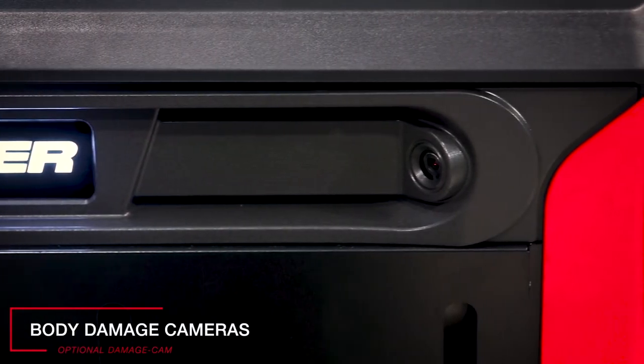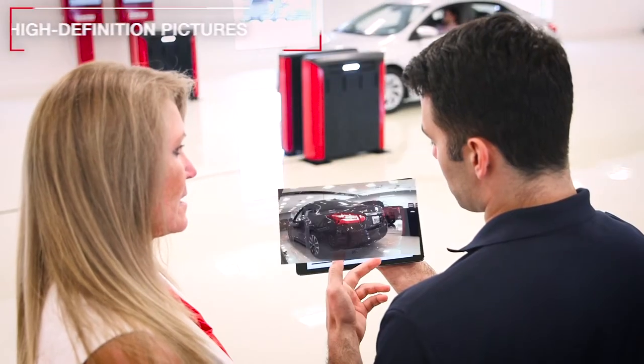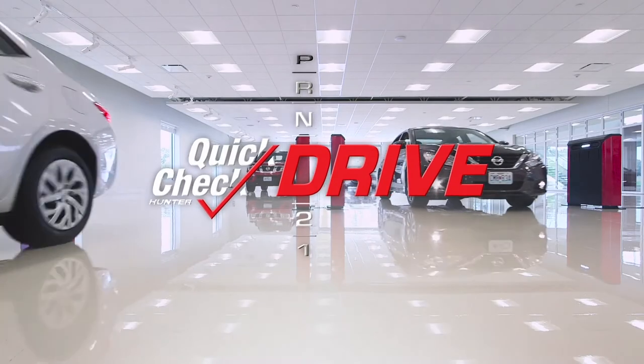Additionally, as every vehicle comes through the unit, we take 40 body damage images. This helps prevent mistaken customer claims of damage that may have occurred prior to that vehicle entering your service drive — now we have a record of that. All of this happens within five seconds and it's completely automatic.